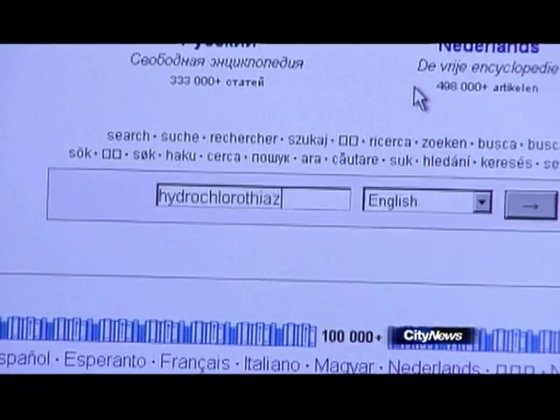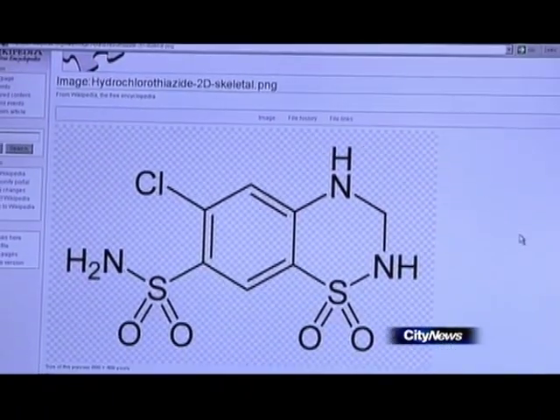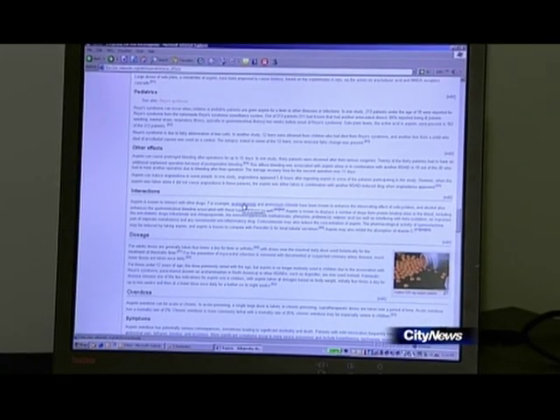For example, for the common high blood pressure pill hydrochlorothiazide, Wikipedia fails to mention that it should be used with caution in people with kidney or liver disease, and that it can lead to heart rhythm abnormalities, especially in those already taking the heart pill digoxin.